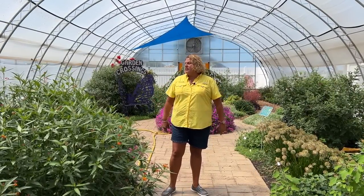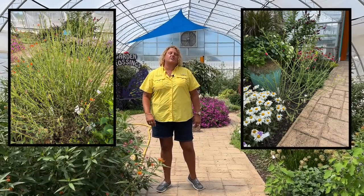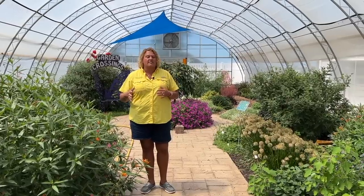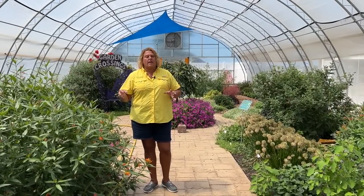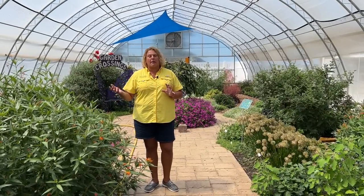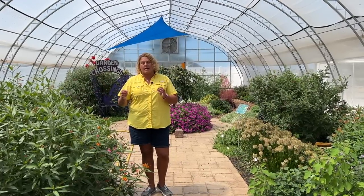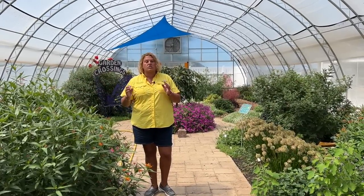At the end of July we had a ton of caterpillars in here and they pretty much defoliated all the Asclepias, so there was no more food really for them. It kind of ended at a great time because they were all big and plump, and once they ran out of food they were about at the point where they were going to go off and form their chrysalis. So the timing there at the end of July was good.